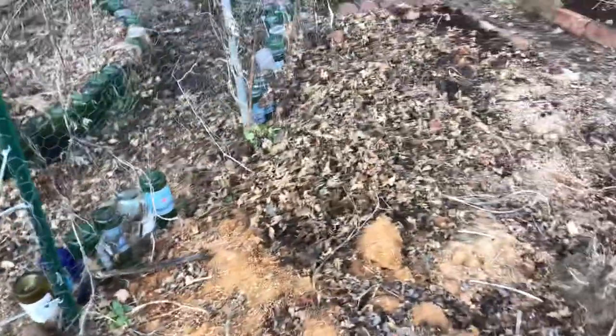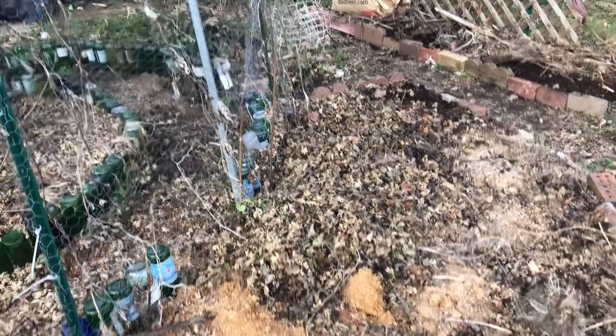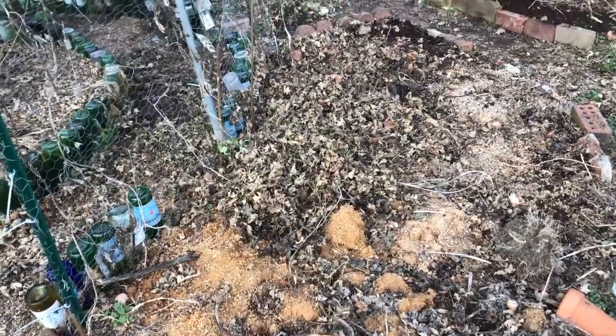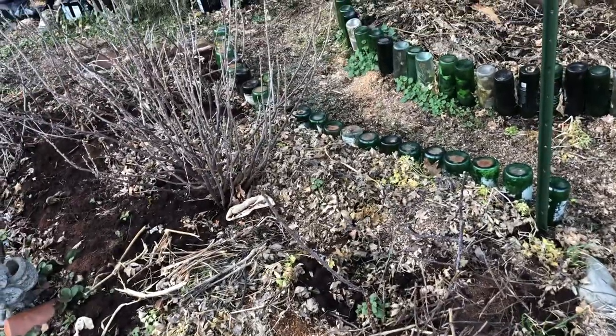I'm going to take a look at the rhubarb and cucumbers from the side. You can see I've been trying to put in some of the sawdust, some of the leaves, some of the coffee grounds. It's a good time to let it just decompose.